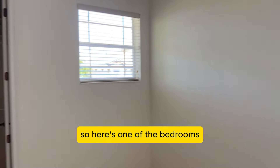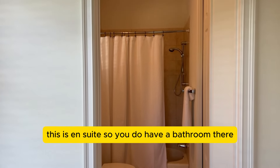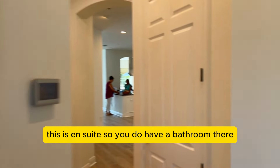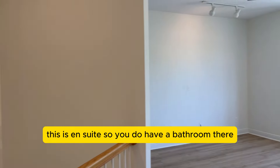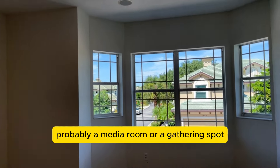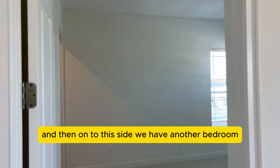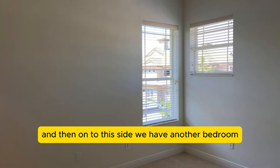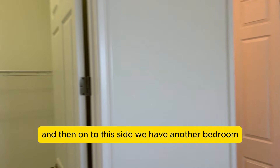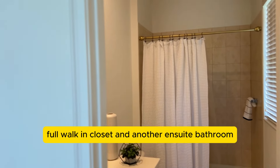Here's one of the bedrooms — there are a lot of windows in here. This is ensuite, so you do have a bathroom. And then there's a really nice room that could be a media room or a gathering spot. Off to this side, we have another bedroom with a full walk-in closet and another ensuite bathroom.